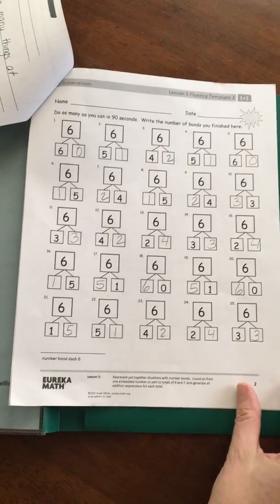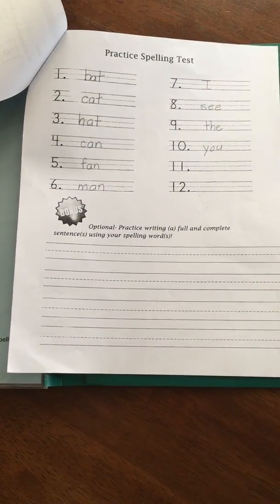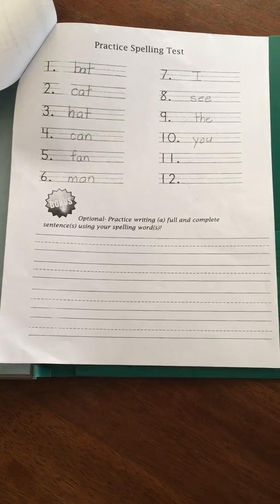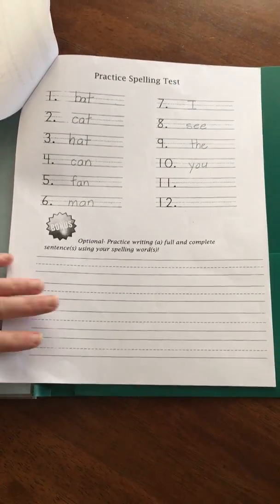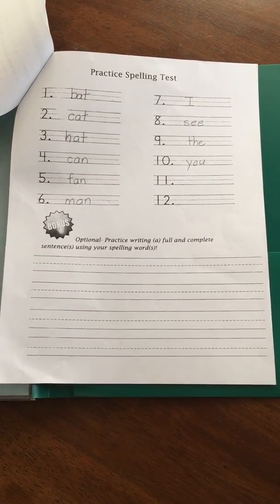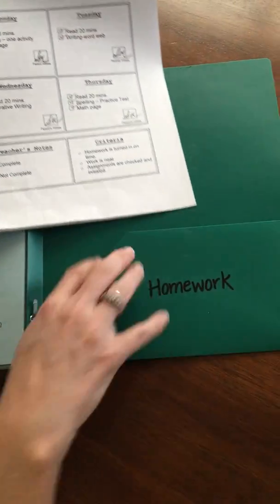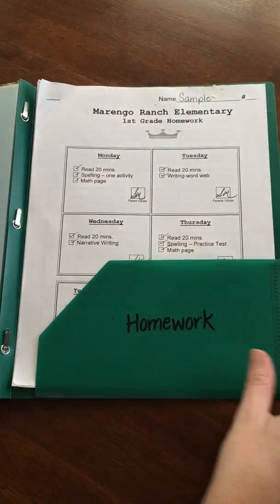Here's the second math page, another number bond. And the last page is a spelling test. This week we only have ten words, so you'll just give them a test on Thursday. The bottom part does not need to be filled out unless they want to challenge themselves. When you're done it goes right back in the pocket and it should be turned in on Friday.